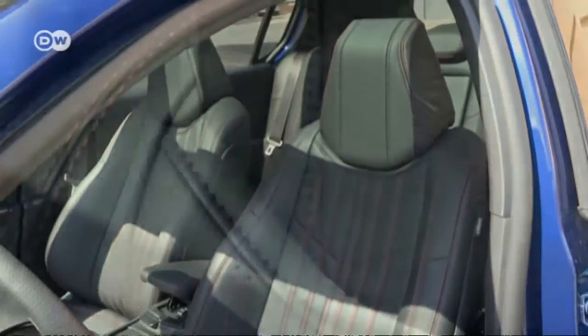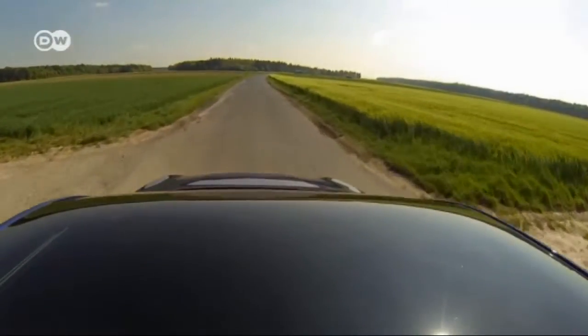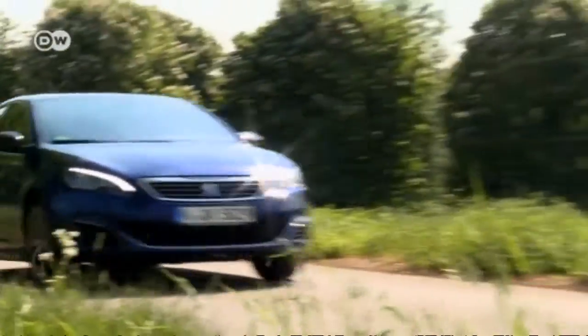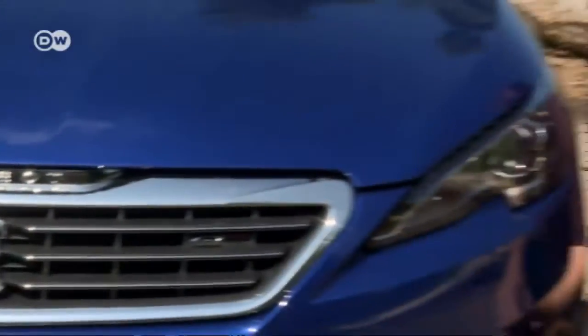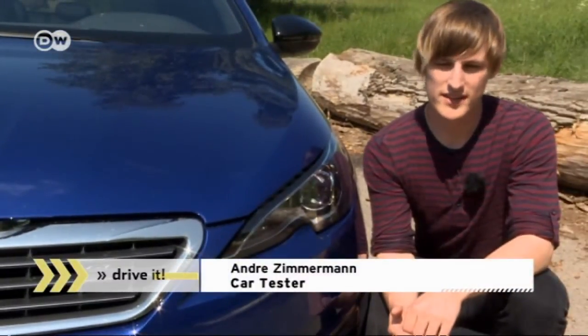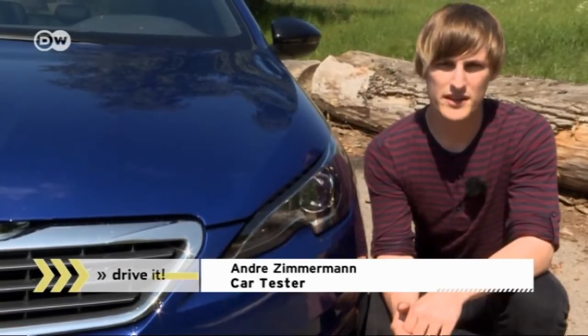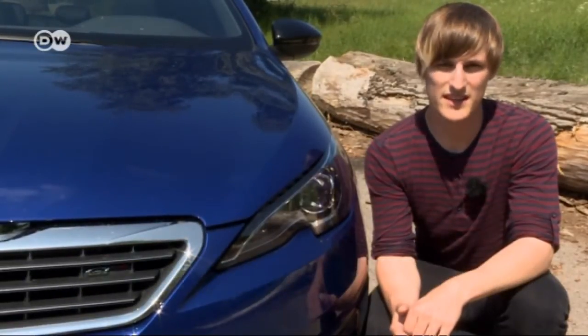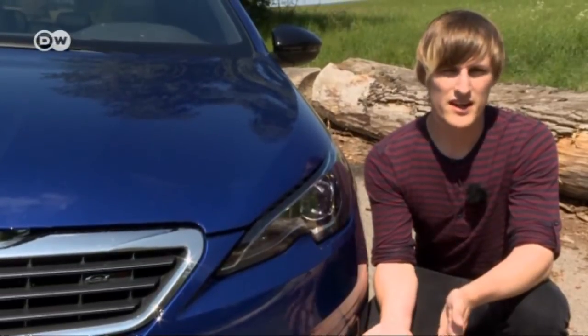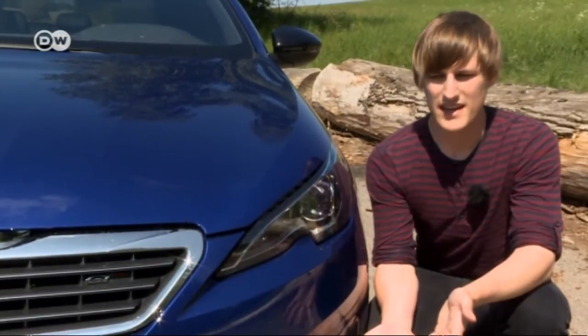Red stitching on the upholstery and the seats are a stylish allusion to the car's sporty qualities. Andre says this French car stands up to the German competition — it's similar to the Golf GTI in price, but the Peugeot interior is understated where others are brash. Here we have class and elegance; it's a car you get for yourself, not to impress.